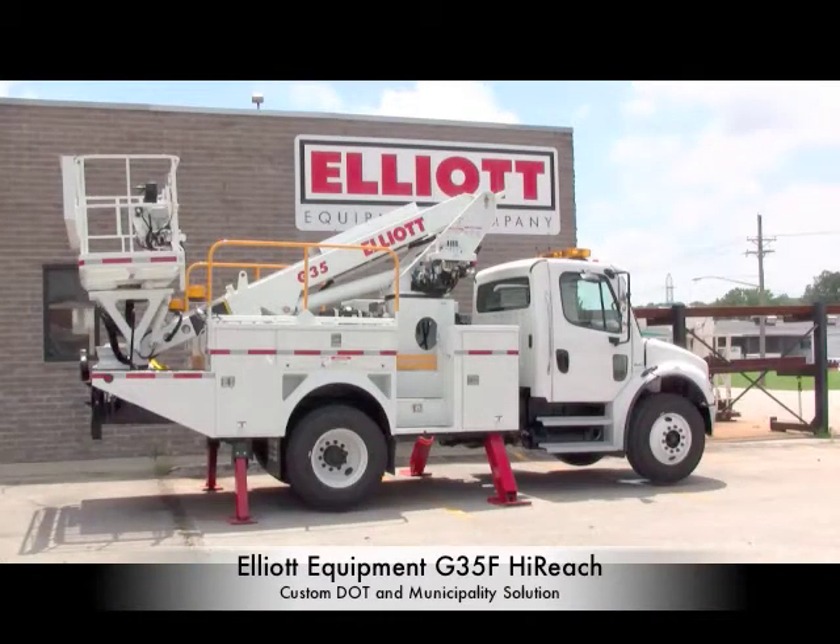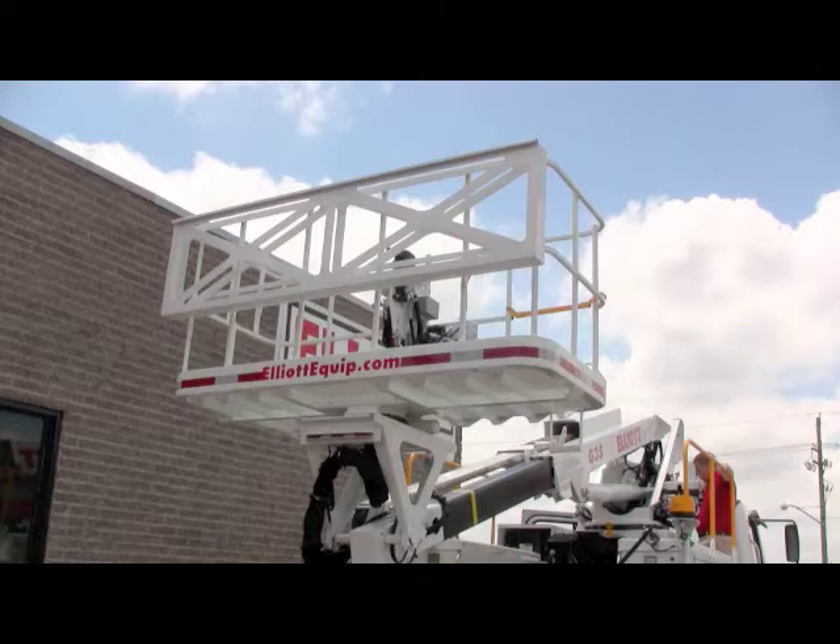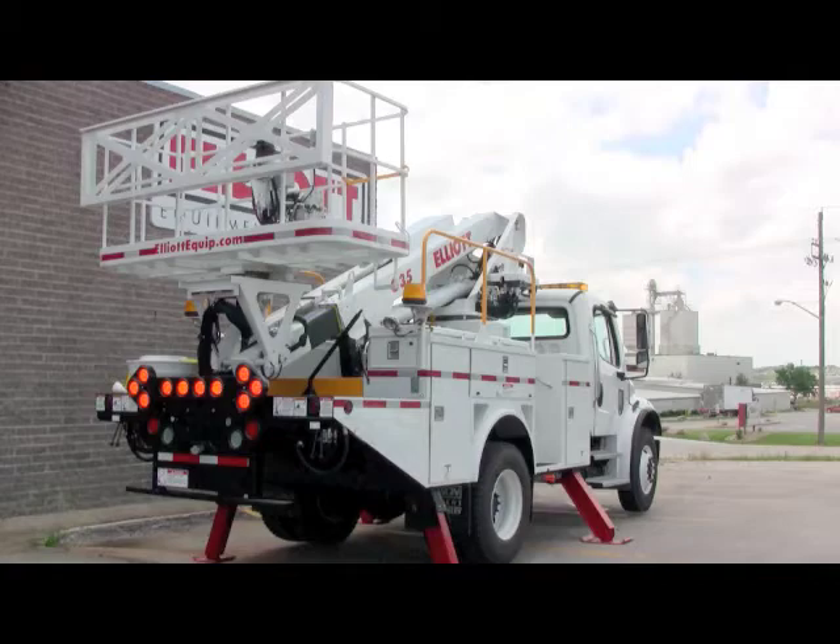This video demonstration features a custom G35F high reach aerial work platform built for the City of Denver Department of Transportation. Elliott Equipment has over 60 years of experience working closely with state and local municipalities to build custom machinery for specialized worksite activities.